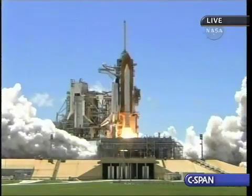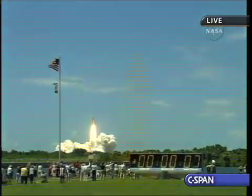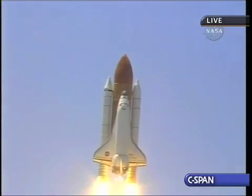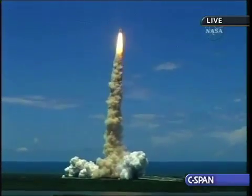Booster ignition and liftoff of the space shuttle Discovery, returning to the space station, paving the way for future missions beyond. Discovery's roll program is underway. Houston is now controlling the flight of Discovery as the space shuttle begins the journey back into orbit.